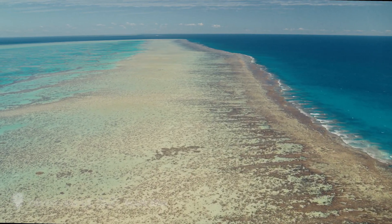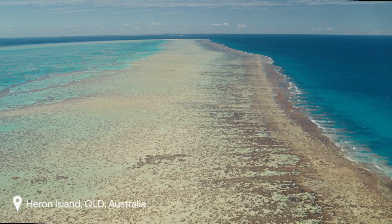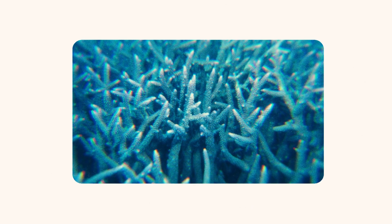I had seen coral reefs before, but only on black and white TV. When I was five or six, I saved up enough to get my first mask and snorkel and a set of fins. Seeing it in color in such abundance was a revelation.